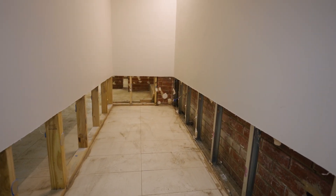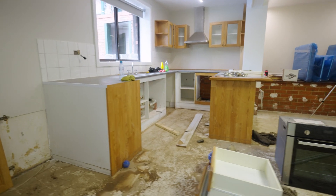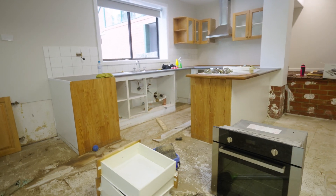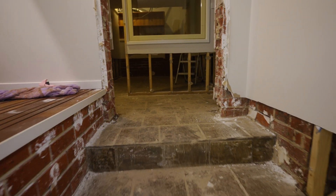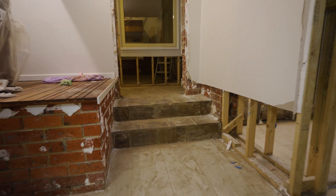Basically the road ahead for us looks like about 10 weeks worth of chopping stuff out, assessing for mold, doing hygienist swabs, and then rebuilding the walls, the kitchen, and also a bathroom that we lost.